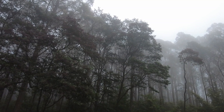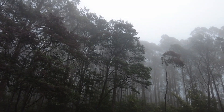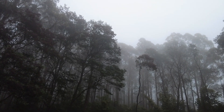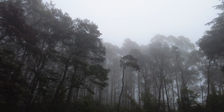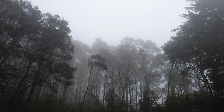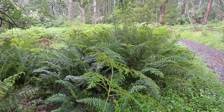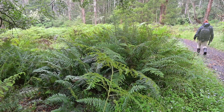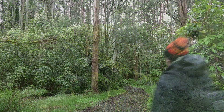G'day and welcome back. In this week's vlog, I'm shooting giants — the mighty mountain ash tree, the tallest flowering tree in the world. It's native to Tasmania and here in Victoria. With soaring heights of over 90 meters or 300 feet, they are the second tallest tree species in the world. With heavy fog and rain today, I cannot wait to get out and shoot these giants.